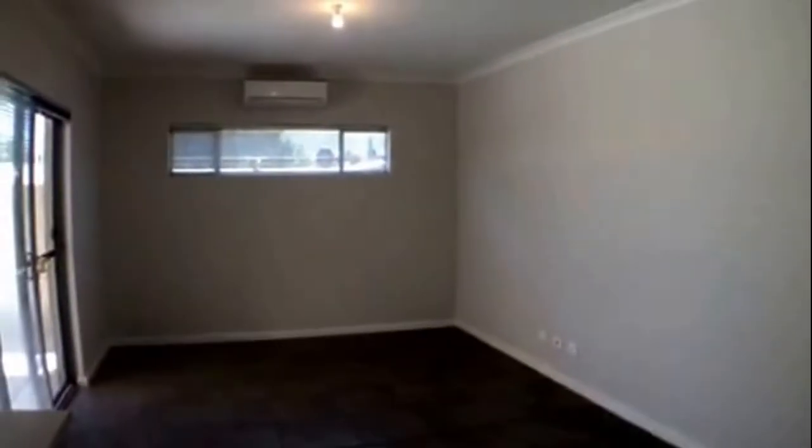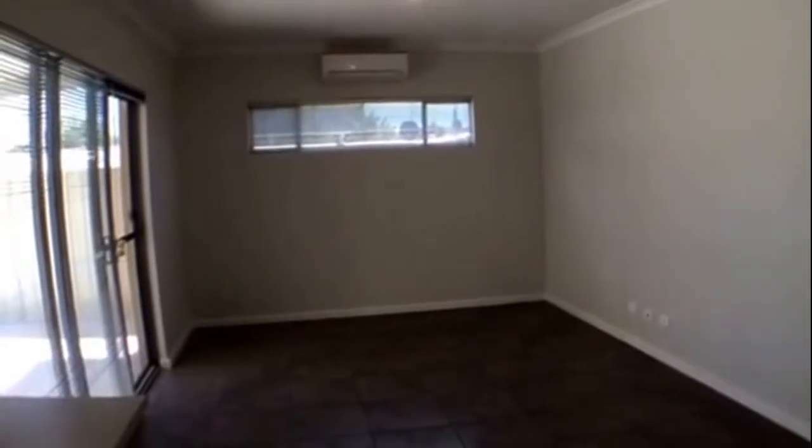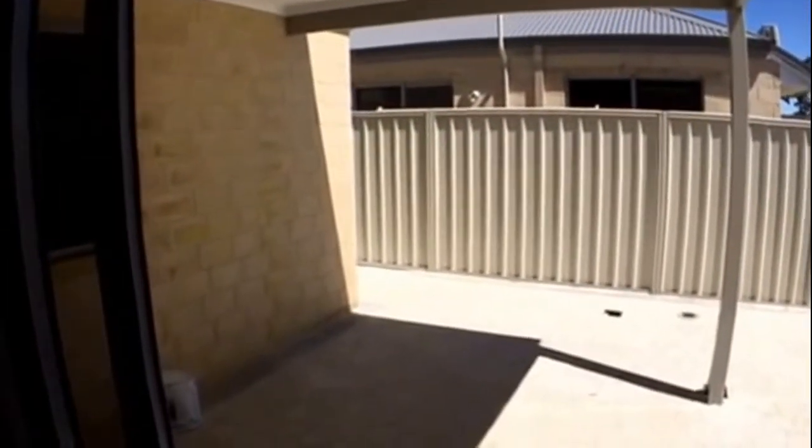Coming back through to the main living area, as you can see it's all tiled and we have a split system air conditioner. Stepping outside and we have an undercover entertainment area — a great space to put table, chairs, and a barbecue. It is all enclosed.